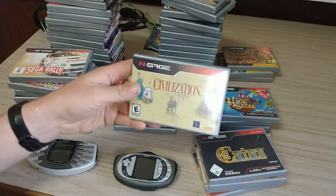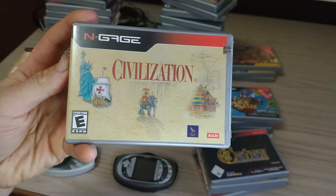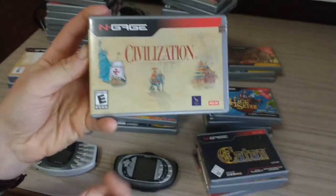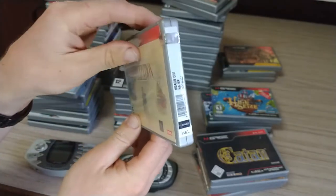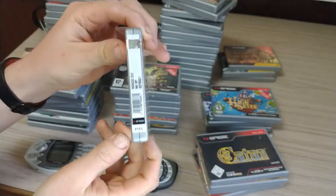This arrived today. It's the last game I was looking for in the retail collection. It took me over a year to find this, so I'm extremely happy that I finally got it still sealed.